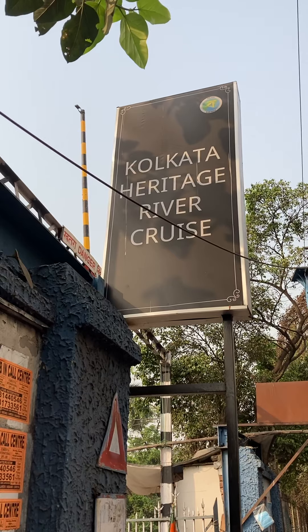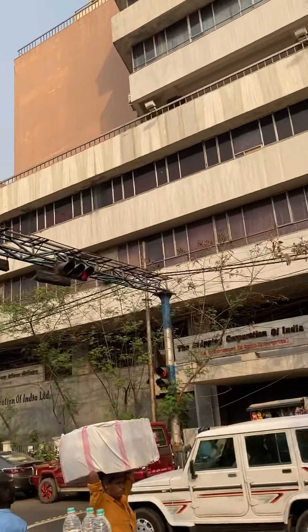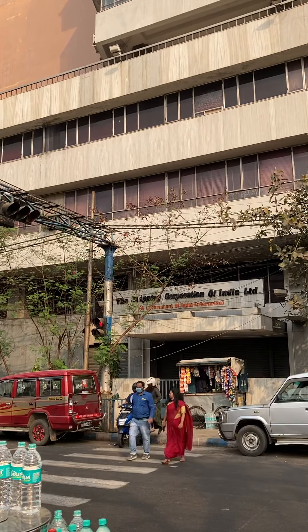Hello, my name is Kulukata Heritage Hedda Cruz, just beside the Shipping Corporation of India Limited.